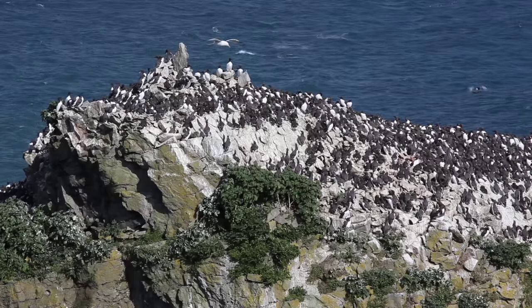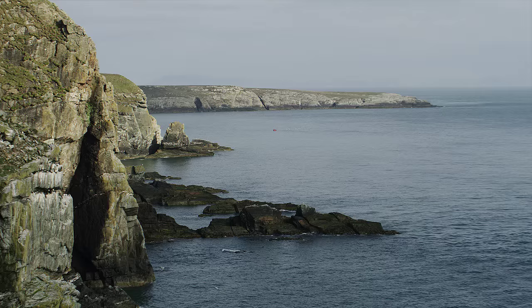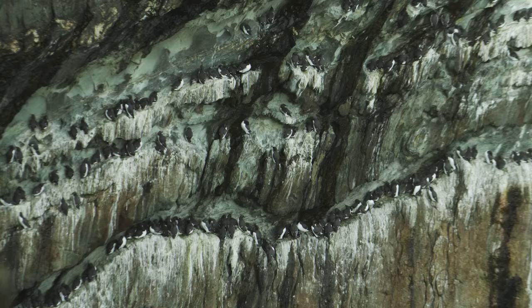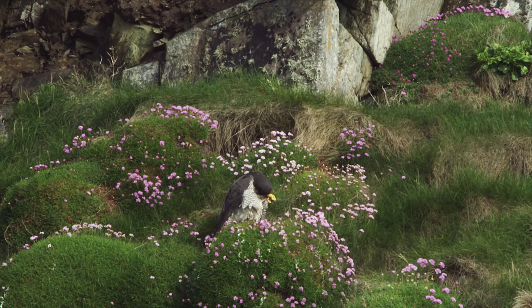Guillemots and razorbills are common and nest in their thousands. They choose steep cliffs and ledges where they are safe from mammal predators, but not from the peregrine falcon.